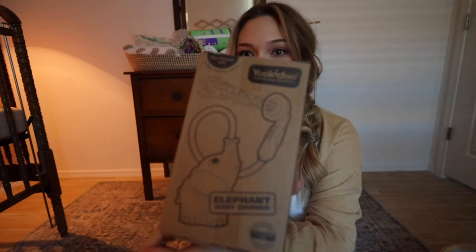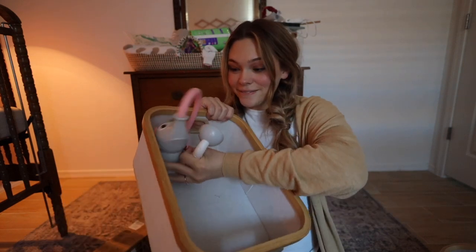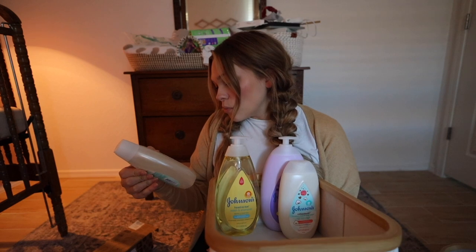This basket is so cute. It's just gonna continue to get darker so if I have to stop filming I will. I got this little elephant shower thingy because we only have bathtubs and a big shower without a detachable water head, so this would be very helpful. I got head-to-toe shampoo, lotion, and some more lotion and wash.